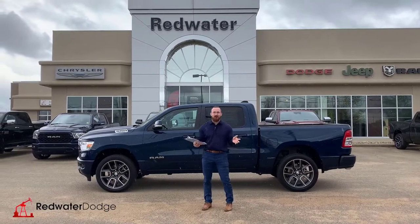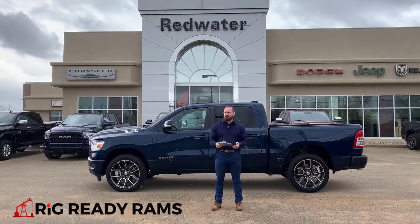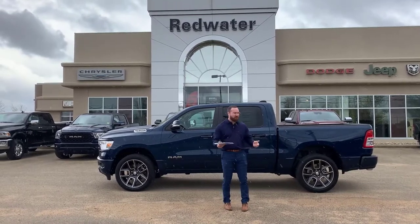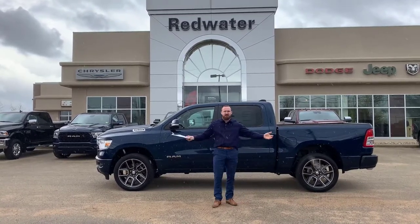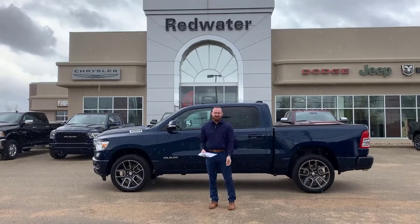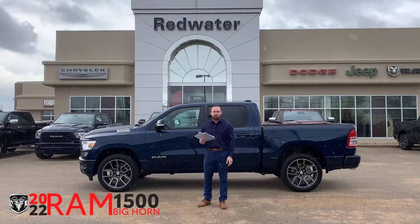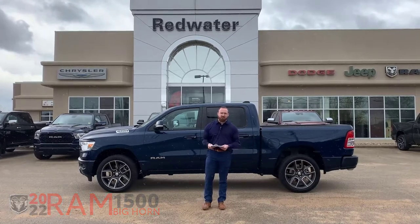What's up everybody, Travis here from Redwater Dodge, home of the $10 oil change Rig Ready Rams. And of course, we buy your Ram. Parked behind me today is something extra special — so special, in fact, I had to bring it to you in the middle of this torrential downpour that's actually very moderate. It's a 2022 Ram 1500 Bighorn, fully equipped with the Sport Appearance Package.